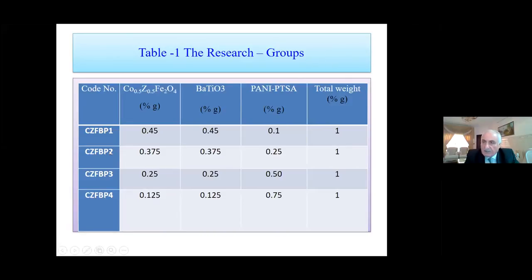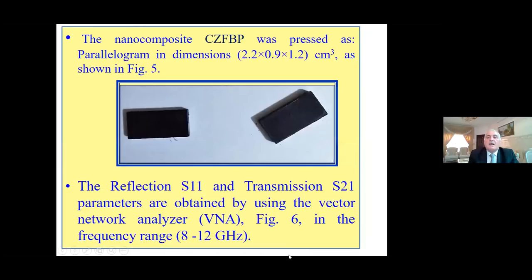In the second group, we start with 0.35 g and decrease the quantity of PANI progressively from 0.1, to 0.25, 0.5, then 0.75, with the same quantity distributed between cobalt zinc ferrite and barium titanate. The nanocomposite was placed as a holder with dimensions 2.5 × 2.2 × 0.9 × 1.2 cm³, as shown in the figure.